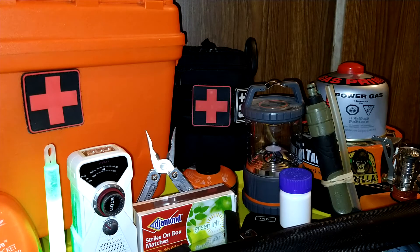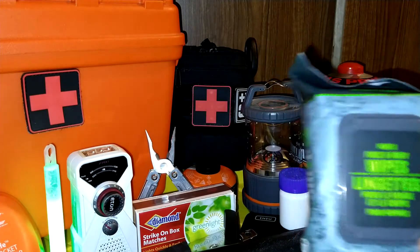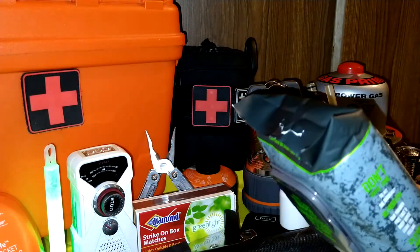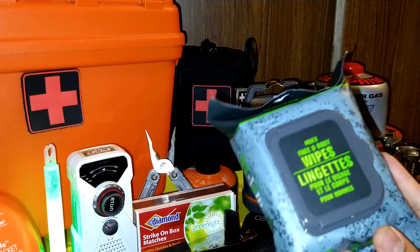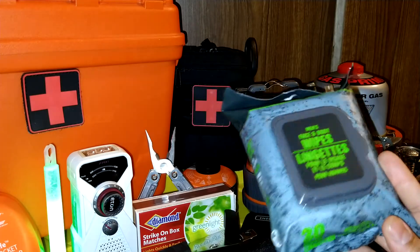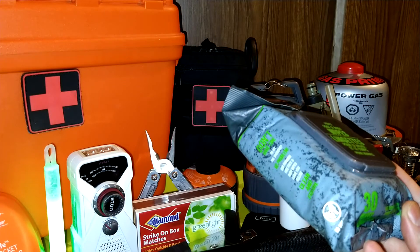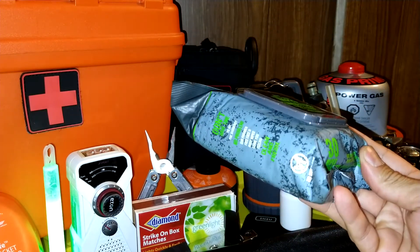My next item is wipes — baby wipes. I've got some right here; it's just a small travel size. But every time I go to BJ's I always buy a box, because we're a big family and we use these a lot. Toilet paper falls into the same category.